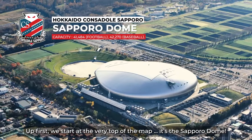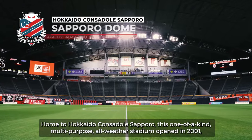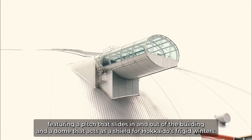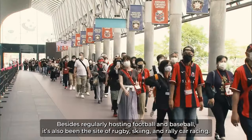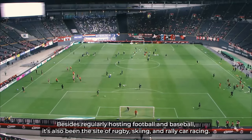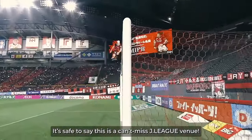Up first, we start at the very top of the map. It's the Sapporo Dome, home to Hokkaido Consadole Sapporo. This is a one-of-a-kind multi-purpose all-weather stadium which opened in 2001, featuring a pitch that slides in and out of the building and a dome that acts as a shield for Hokkaido's frigid winters. Besides regularly hosting football and baseball, it's also been the site of rugby, skiing, and even rally car racing. It's safe to say this is a can't-miss J-League venue.